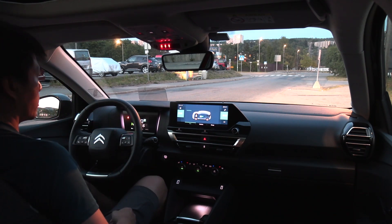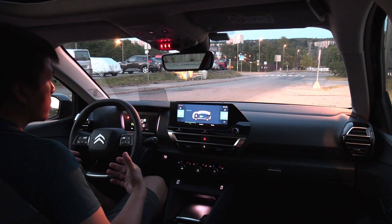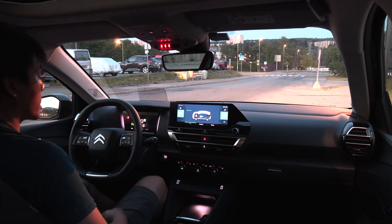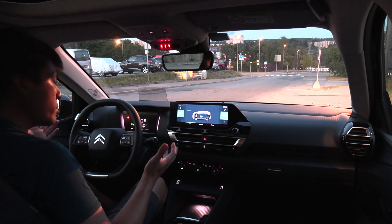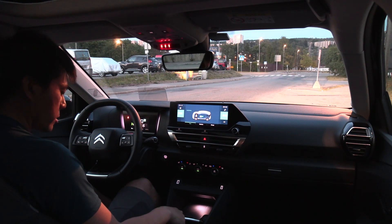Yo, what's up? We are now in the Citroën EC4 and in this video I'm going to just drive around my neighborhood and give you guys the driving impressions of it. So let me put the car in drive.